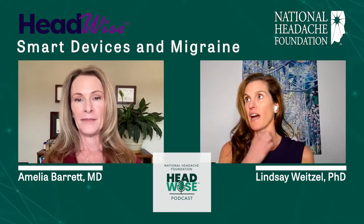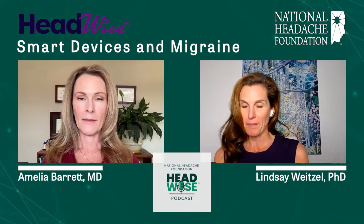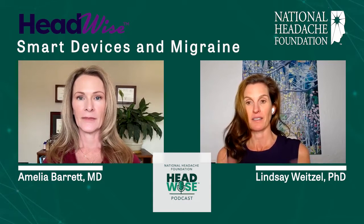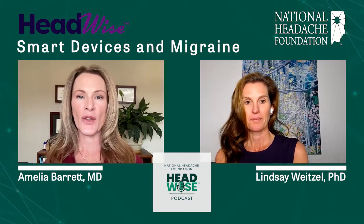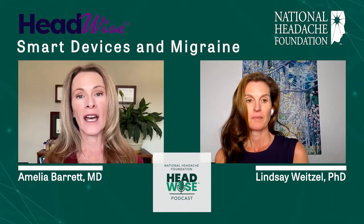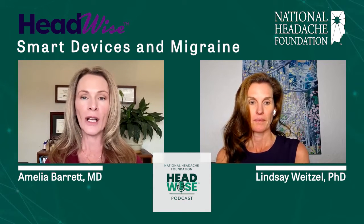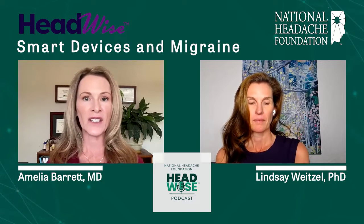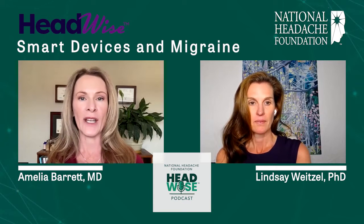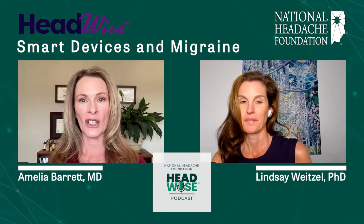Now that we've talked about how these two parameters affect migraine and what we can do about them — why is it important to monitor sleep and heart rate variability with a device? Because these two things can be hidden causes of migraines. For example, if your heart rate variability isn't where it should be but your life doesn't feel stressful, it makes it really hard to know if what you're doing is having an impact, because you may not detect a change on day one or day two when you make that change in your life.